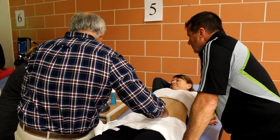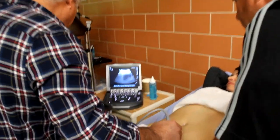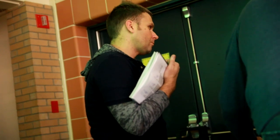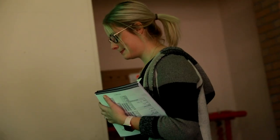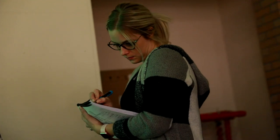While the first day of the course was focused on education and hands-on learning, the second day was done in a boot camp style where participants could begin checking off some of their required scan times needed to obtain their Canadian Point of Care Ultrasound Society certificate.